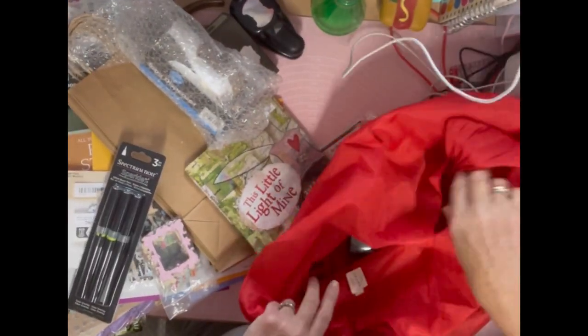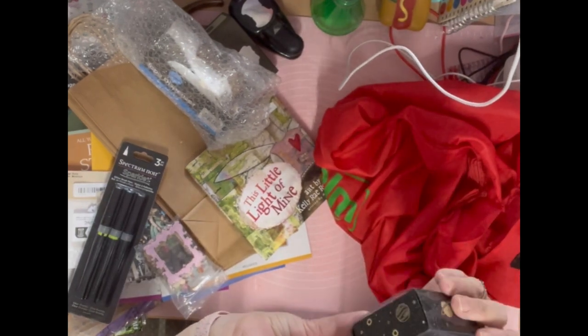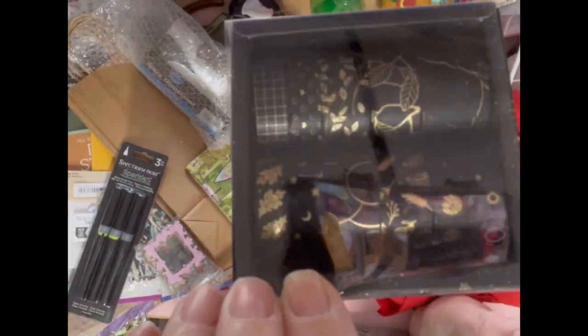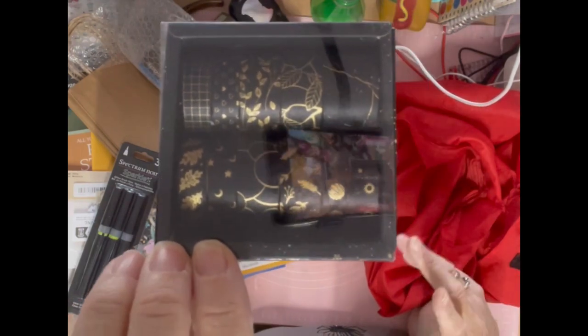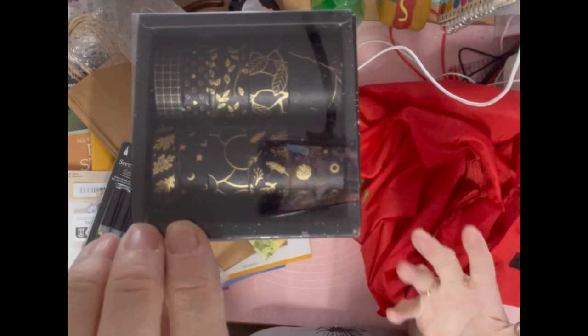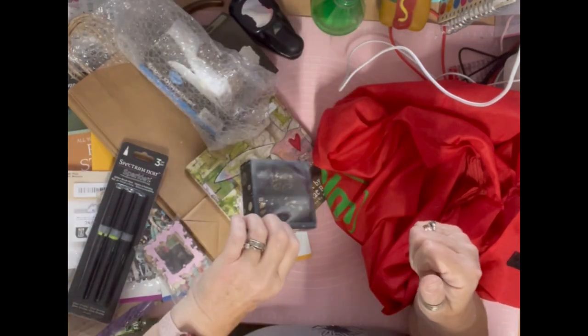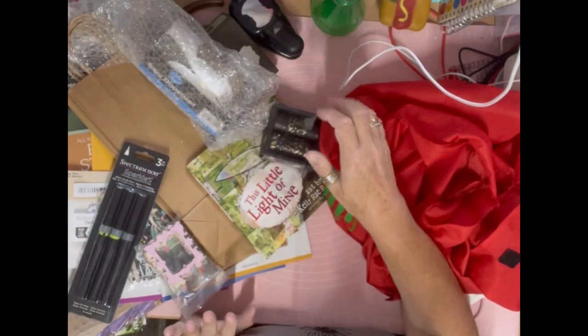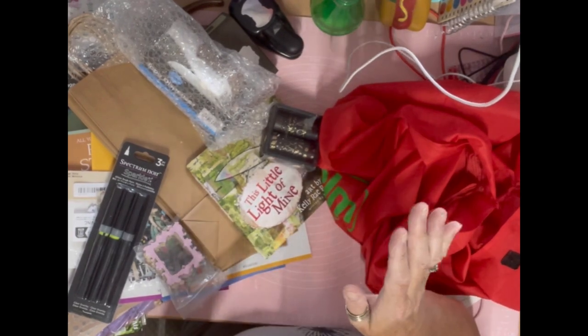There's one more thing I missed — from the car boot, it was a pound: washi tape. I know I've got enough washi tape, we all know that, but it was a pound — what can I do! So yeah, that was my fabulous holiday haul. I hope you enjoyed that — thank you for watching, bye for now!